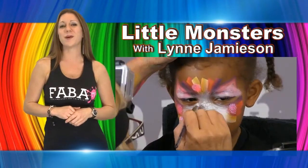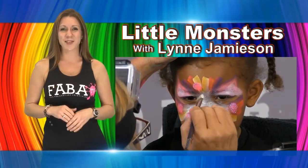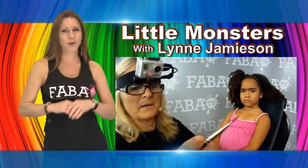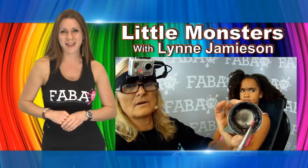Lynn will show you how to paint a polka dot monster, kitty cat monster, tiger monster, and teddy monster — great for boys and girls. In no time, your version of Little Monsters will be the next biggest hits.